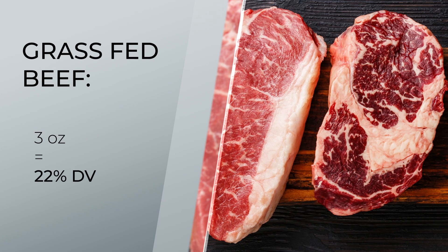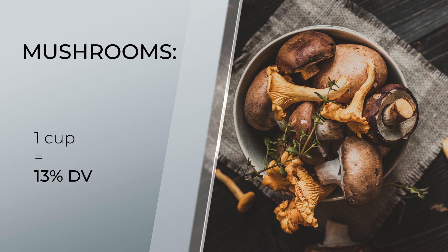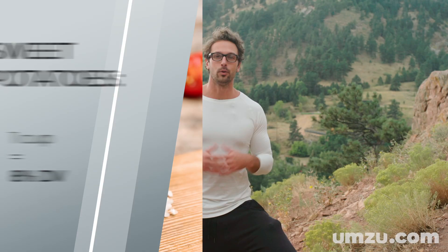Grass-fed beef, another superfood, has 22%. Mushrooms — one cup has 13%. Avocados — one cup has 13% as well. Sweet potatoes have 8%. And if you want niacinamide from a supplement form, I recommend pairing it with L-tyrosine, copper, selenium, and a good iodine supplement from kelp extract as well, since they work together in overcoming your thyroid imbalance.